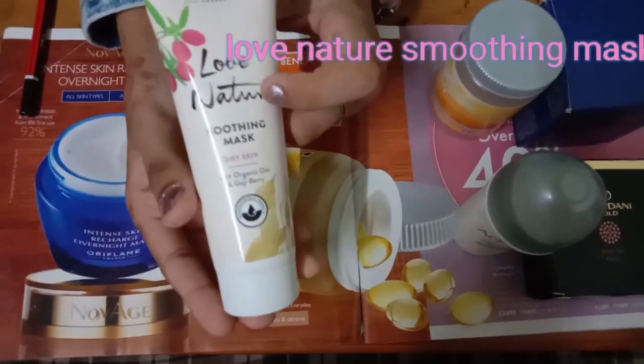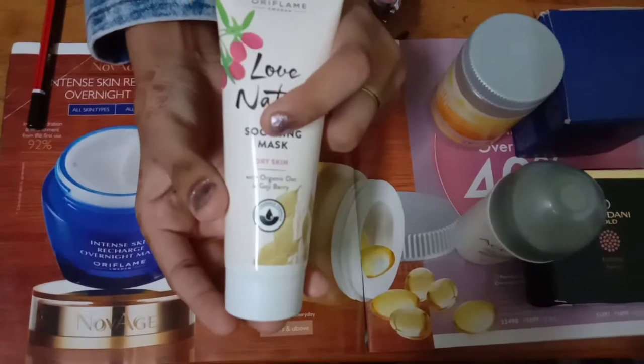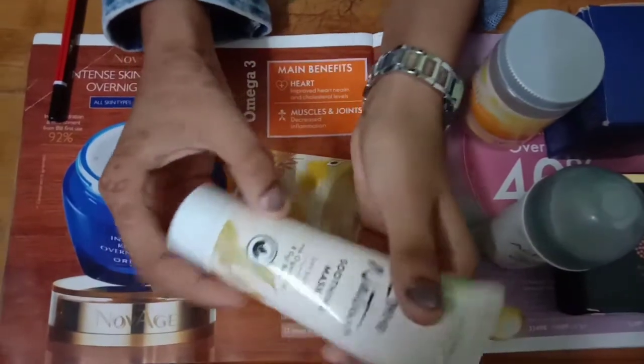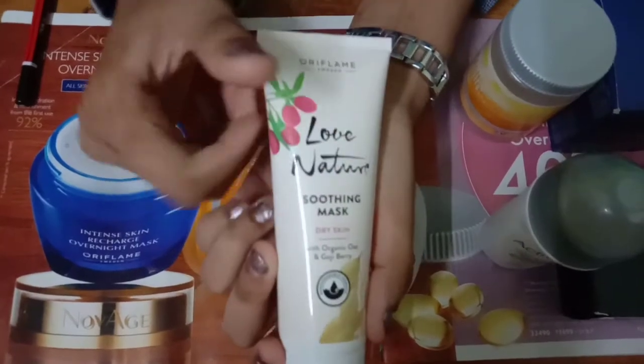My next favorite is the Smoothing Mask from Love Nature. It's for dry skin and it has organic oat and gooseberry seeds. I use it for pampering my skin. I've been using it since lockdown and I found it really good.